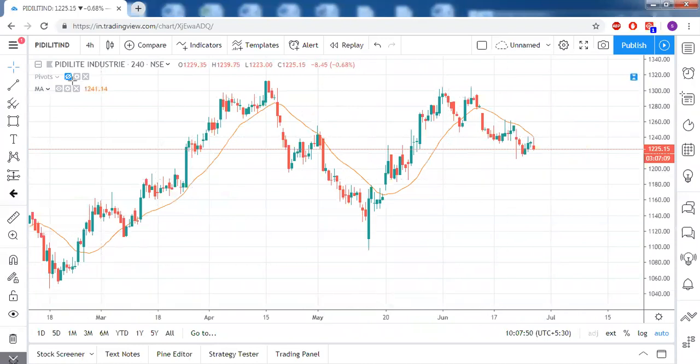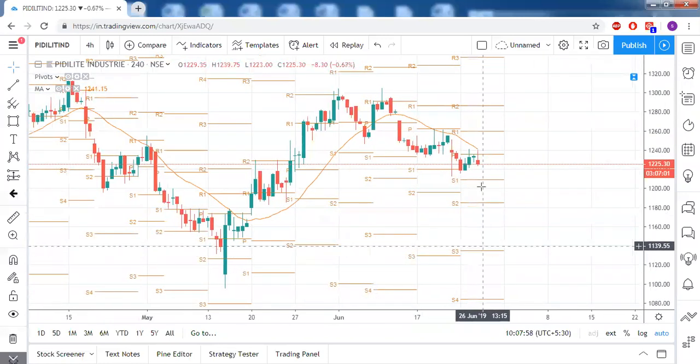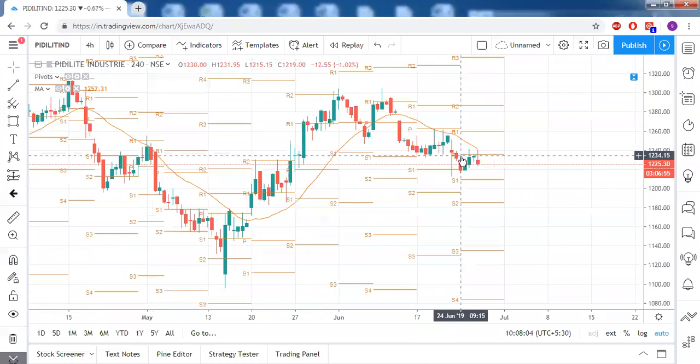PD Light is mostly in the bearish zone — below the central pivot point and the 20 SMA, both of which are acting as resistance. Today's high got rejected from the 20 SMA, and since June 24th there is no candle that has settled above the central pivot point. So mostly PD Light is on the bearish side.